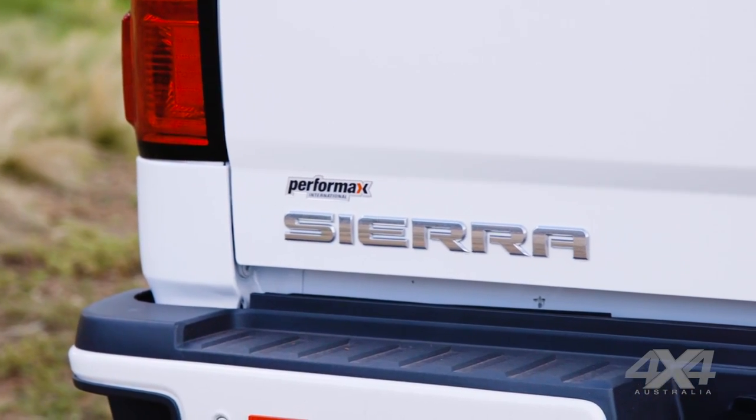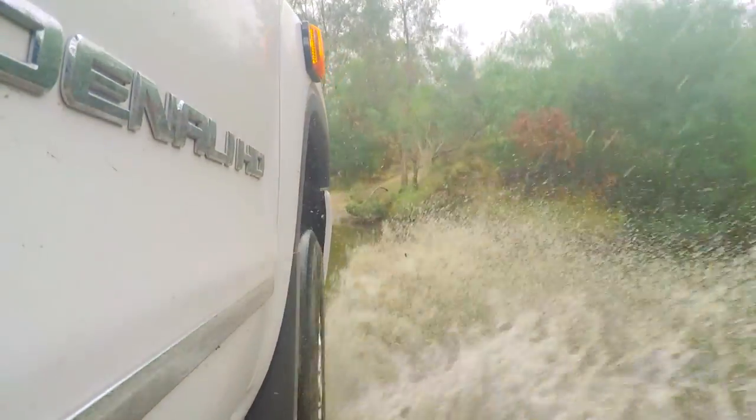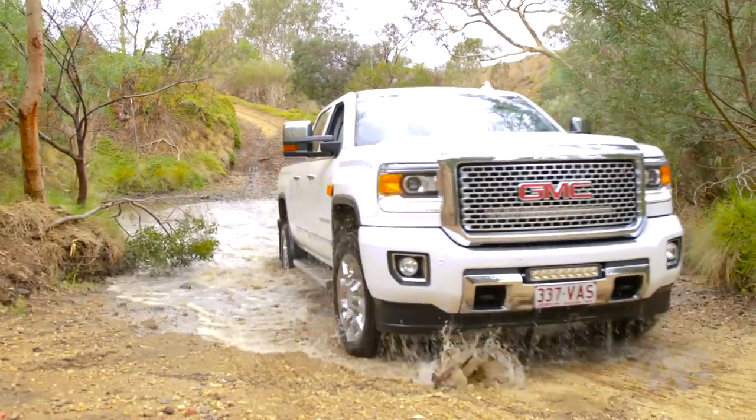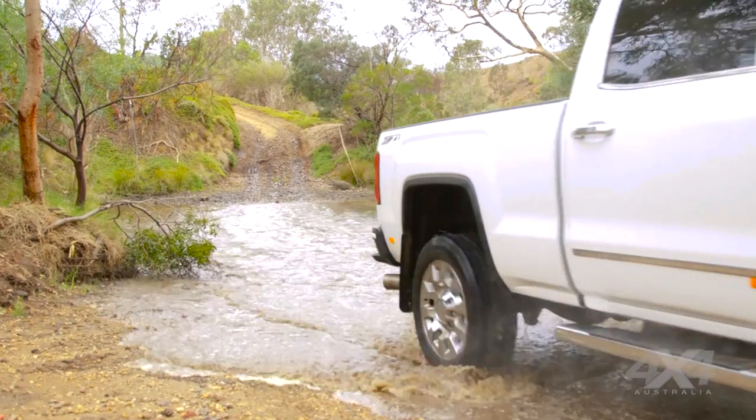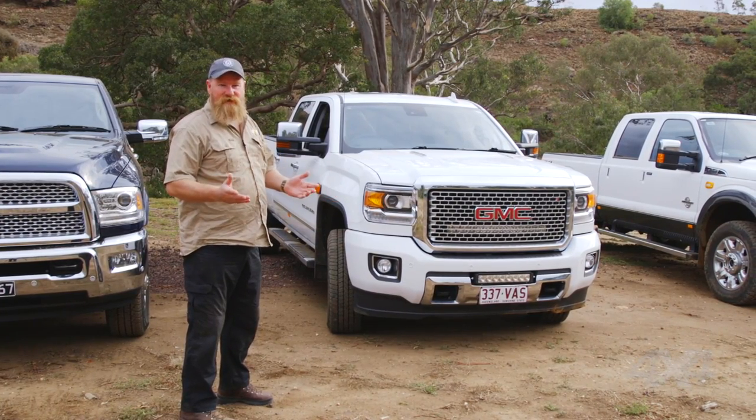The GMC Denali, on the other hand, uses a V8 turbo diesel engine, 6.6 litres in capacity. Underneath, it has a leaf spring live axle at the back and independent suspension with coils at the front — a bit more like the utes we're used to, like Hiluxes and Rangers.